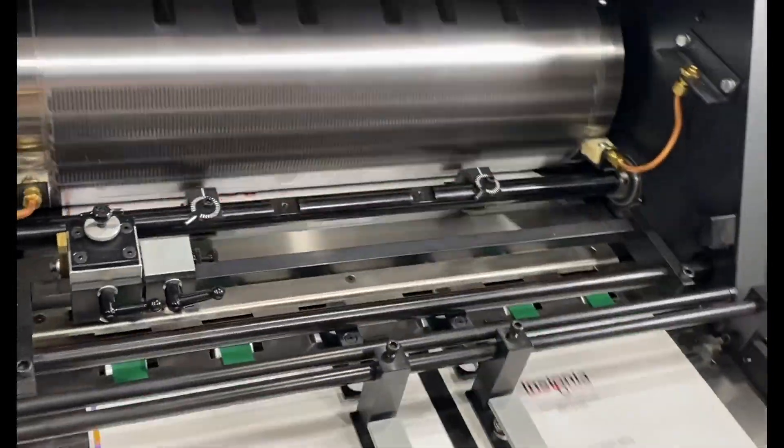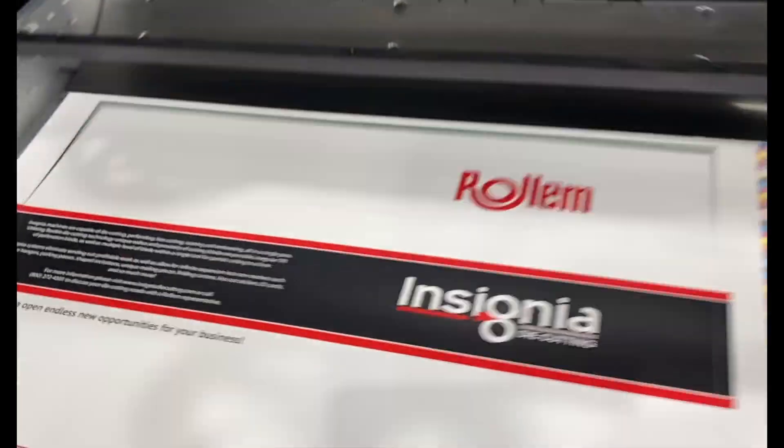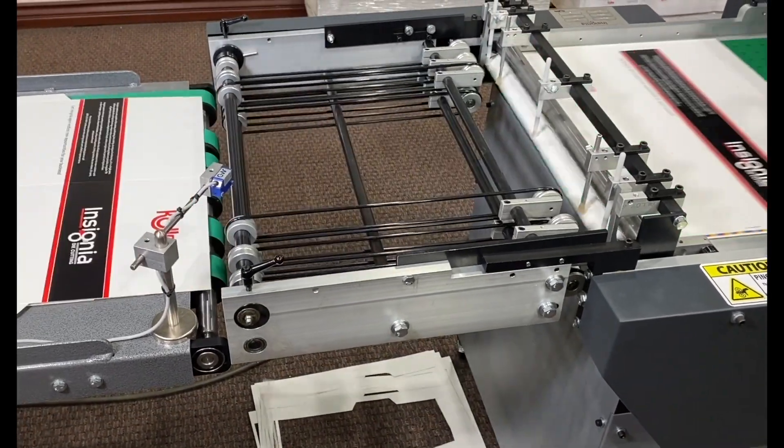This video will review how the Insignia die cutting system processes a printed sheet into finished die cut product. All Insignia systems are proudly manufactured in the USA and are offered in four size models.